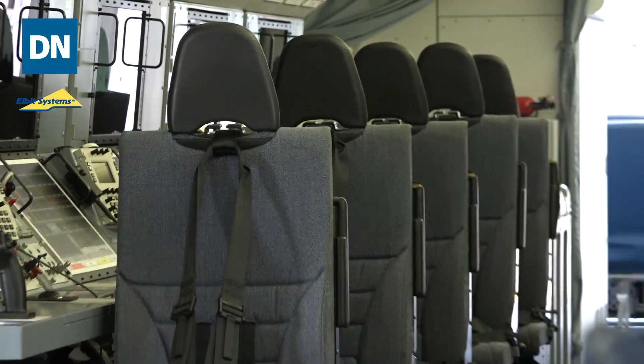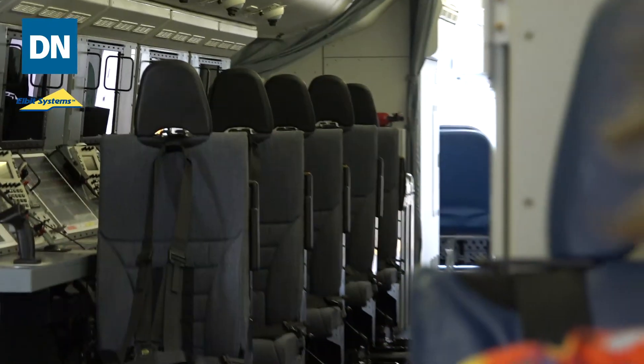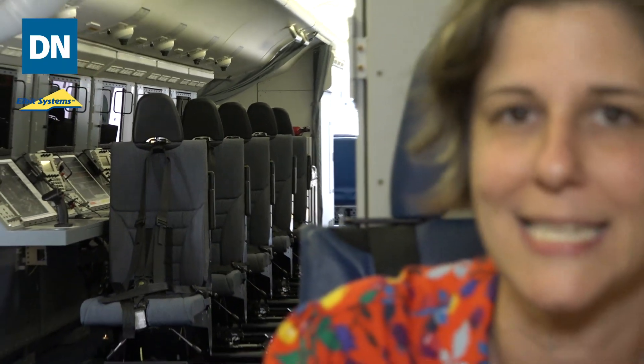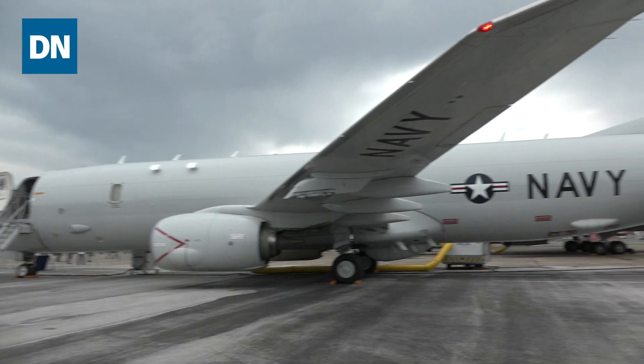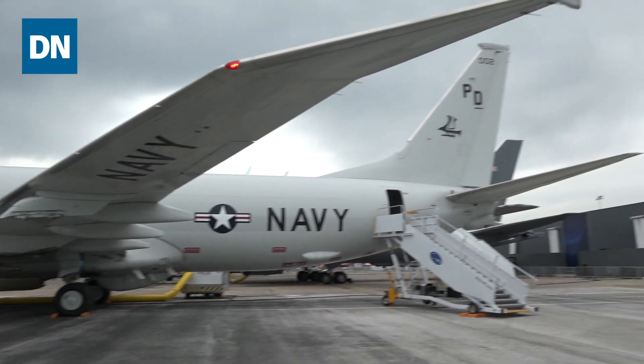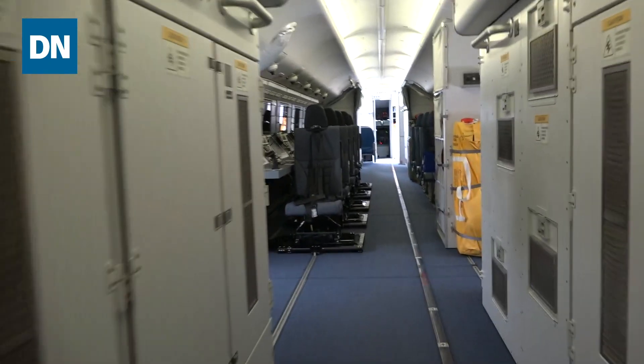We're here in the P-8 Poseidon, which is the Navy's maritime aircraft focused primarily on anti-submarine warfare. They also do some search and rescue, which some might have seen during hurricane season, which is also interesting. The airframe of this aircraft is based on the Boeing 737 commercial aircraft, which explains just the sheer mass inside as well as outside of the P-8.